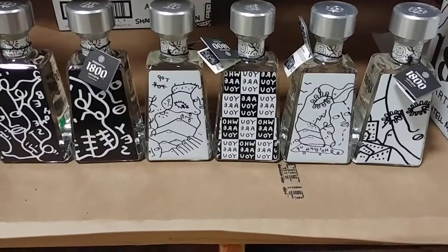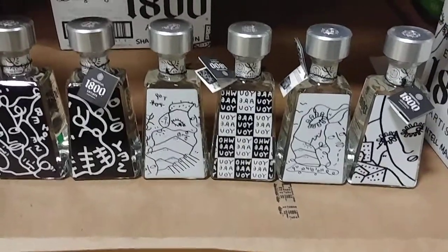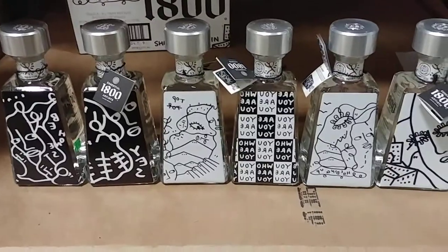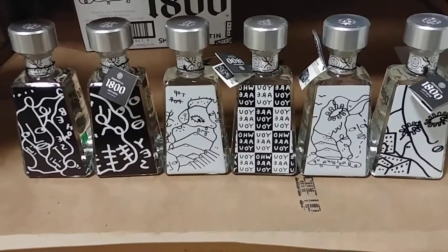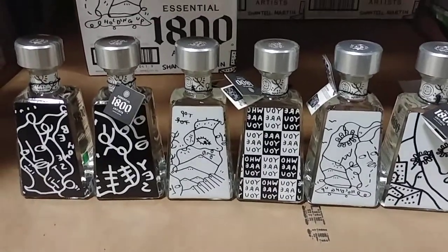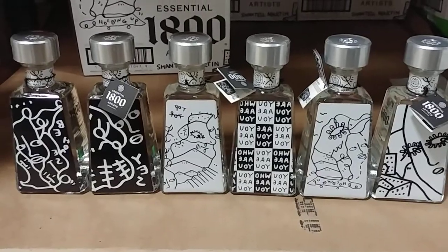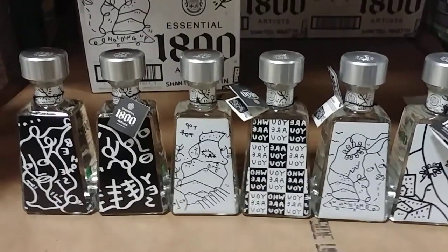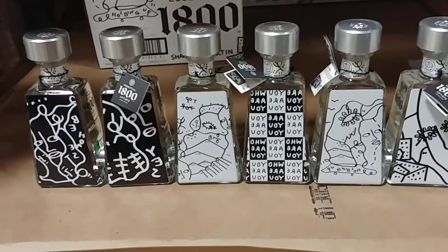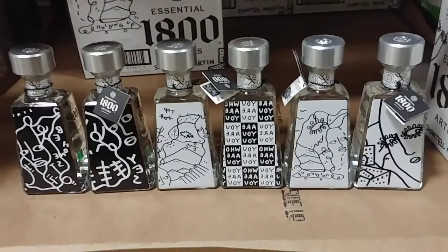All right YouTube, I'm sorry it's a little noisy, but I did a video the other day about the Chantelle Martin collection on the 1800, and I couldn't find all the bottles — well now I found them all. If you didn't know, she's an artist from the UK and she was one of the women commissioned — I think about seven artists — to do art for 1800.